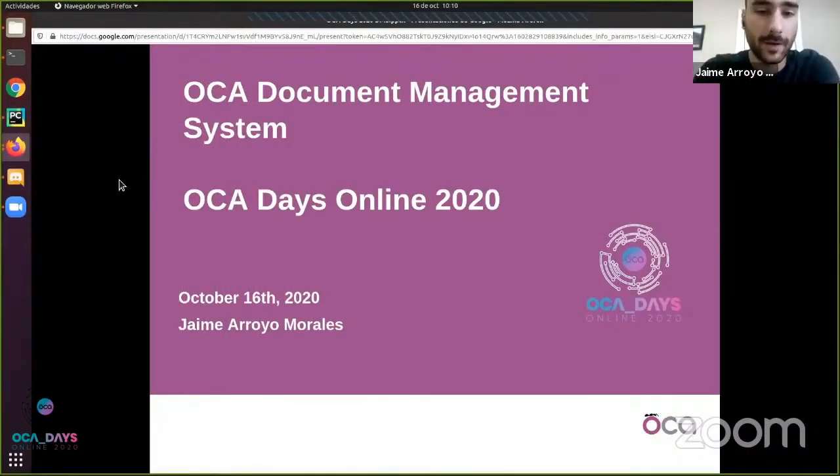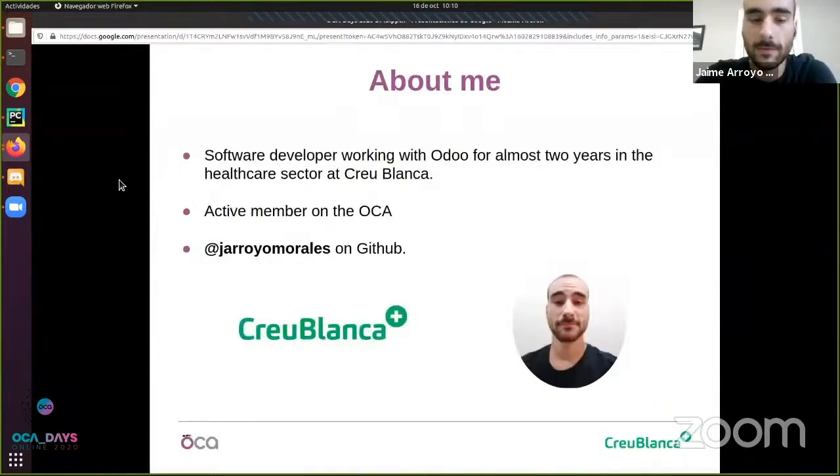Welcome everyone. My name is Jaime Rojo and today I wanted to talk to you about the new OCA document management system that is being developed. A little bit of introduction about me: I'm a software developer working with Odoo for two years in the healthcare sector at Creublanca. I'm a very active member of the OCA, especially in the human resources and maintenance repositories, but I also try to contribute to as many repositories as I can. This is my username on GitHub in case you have seen me there.